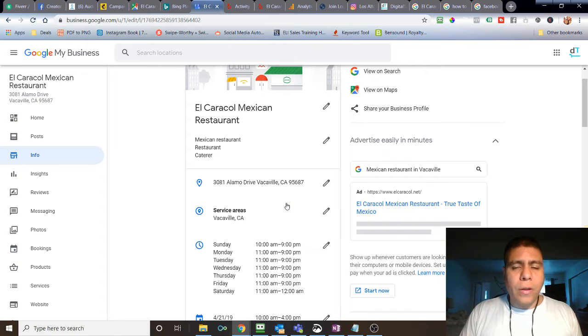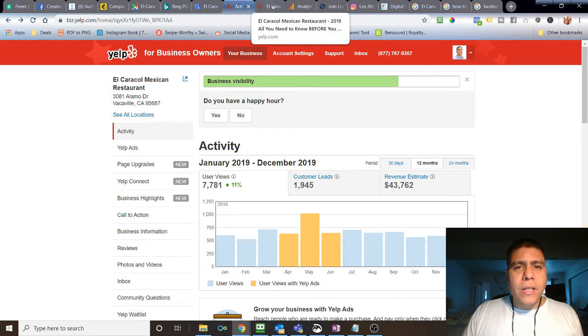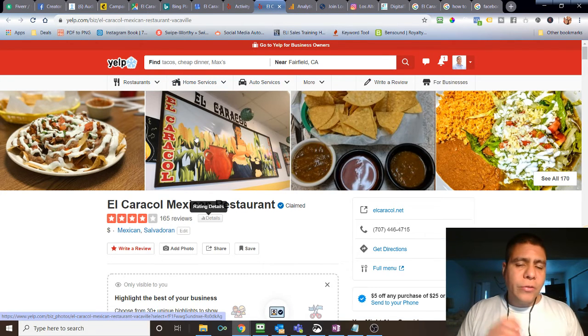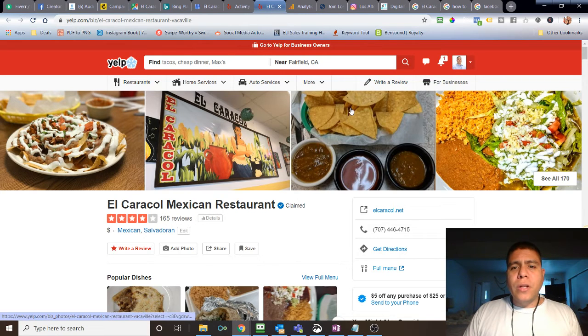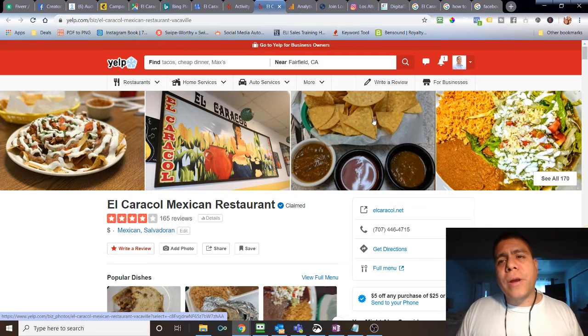Having your NAP — Name, Address, and Phone number — consistent across directories, along with your website, helps Google understand that these local online directories with great reputations all have the same information, confirming it's correct. This helps your business show up in front of customers. Make sure you have a profile on Yelp even if you don't like it, because anyone can create one — you want to be the business owner in control. Also set up a Facebook business page, LinkedIn company page, and Yellow Pages online directory.